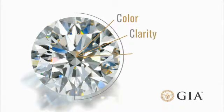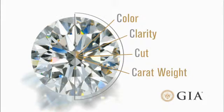However, the value of a diamond is determined by considering all four Cs, so bigger is not always better.